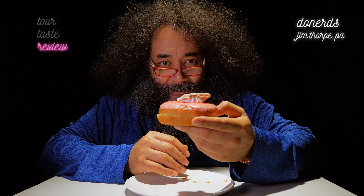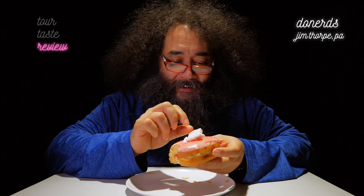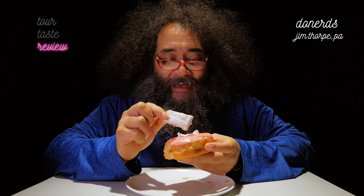What do you expect when you dive into a delicious sculpted strawberry Pop-Tart donut? Exactly this. This knows it donuts. This donut is an absolute delight.